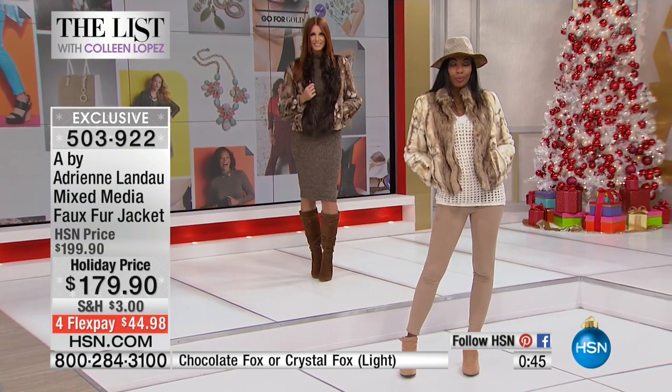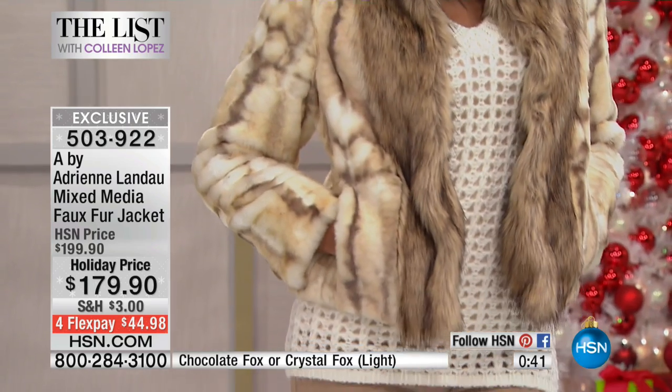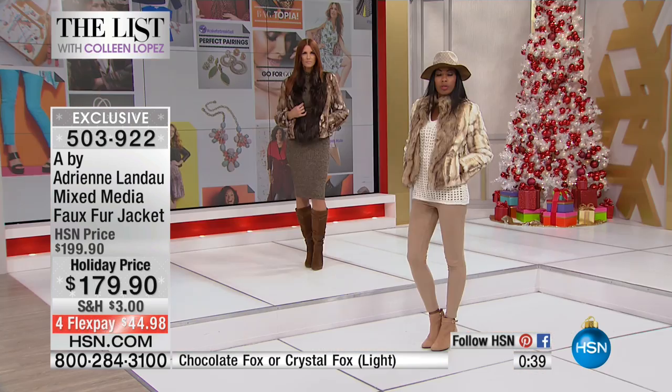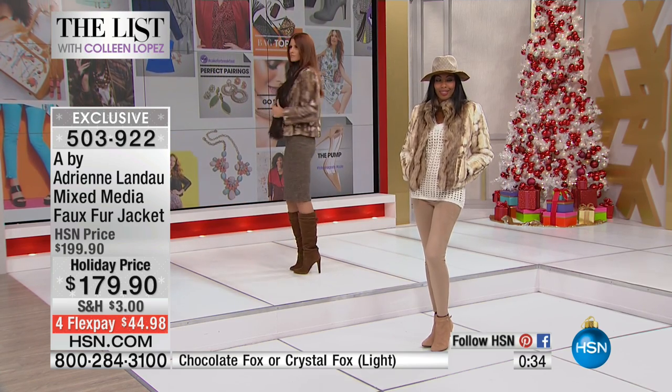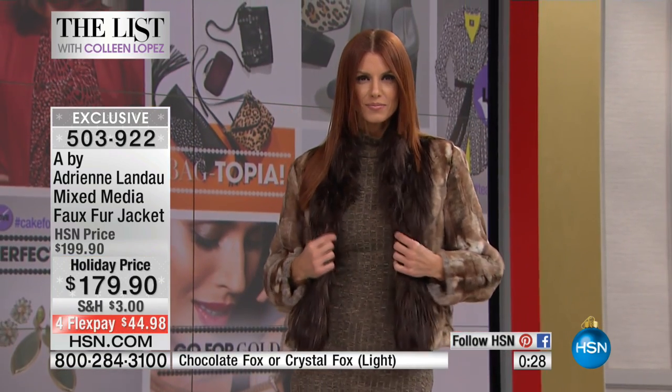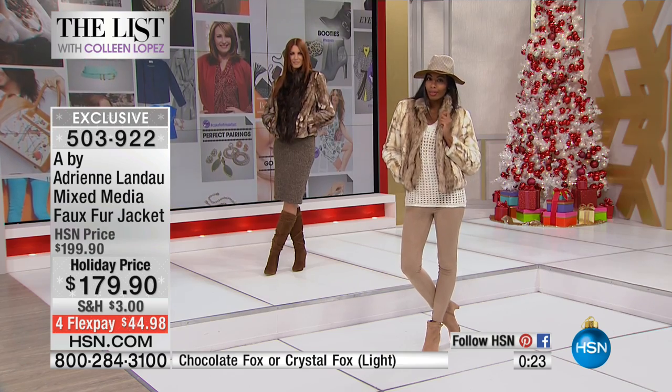These are luxurious, but they're affordable luxuries — that's the beauty. It's holiday price today, $20 off: $179.90. Flex pays are under $45. And you will have a ball in this. What I like is this can go over anything — from a dress to a skirt to pants to jeans. Anything. Even your color, to me, looks like a little sable jacket — it's got some real fashion element going on. Even for the holidays.